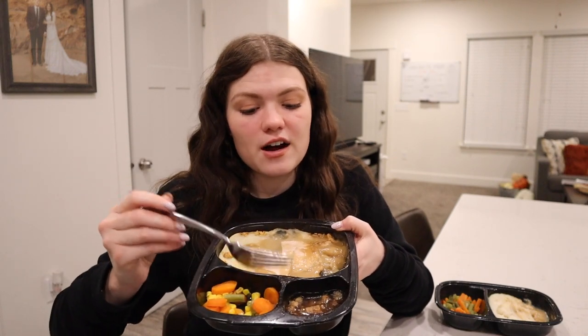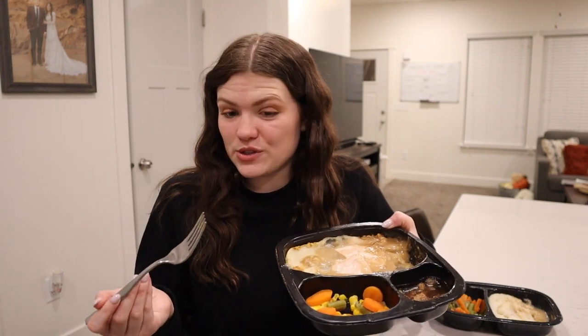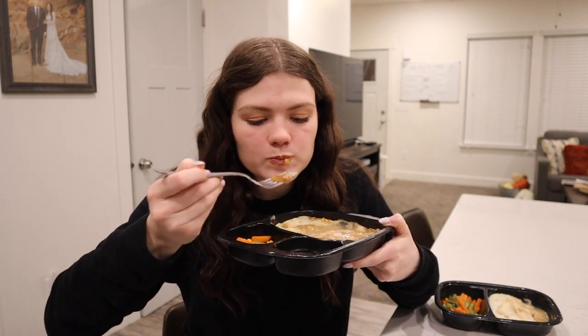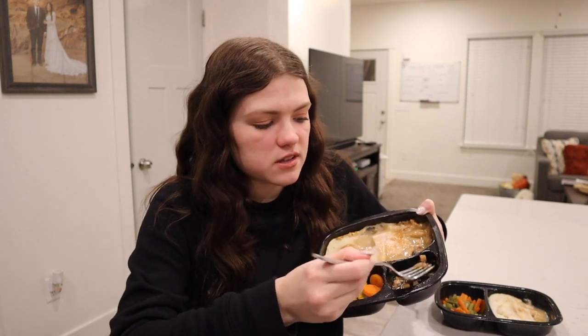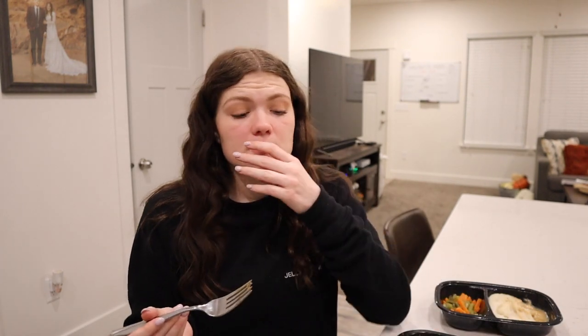We have one last thing to taste test, and that is the dessert of Hungry Man. That's a little bonus of this brand — it's the only one that gives you a dessert with your meal. This one is apple crumble. It looks so good. It's so good! It's very sweet, it's just like pie filling — it has little chunks and sauce of apple. So that one's a thumbs up. I like it.